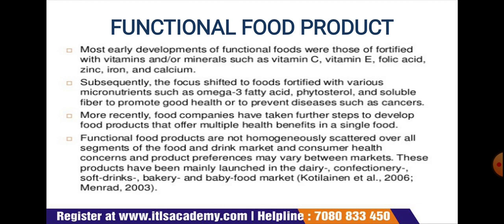Most recently, food companies have taken further steps to develop food products that offer multiple health benefits in a single food. Functional food products are not homogeneously scattered over all segments of the food and drink markets, and consumer health concerns and product preferences may vary between markets. These products have been mainly launched in the dietary, dairy, confectionery, soft drinks, bakery, and baby food markets.